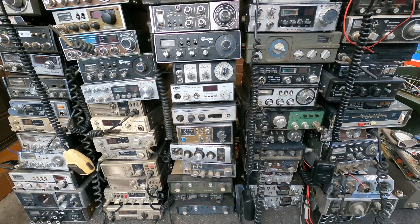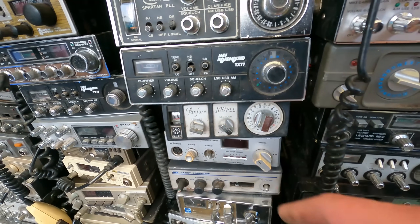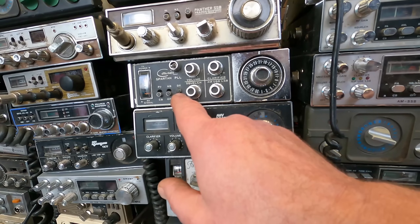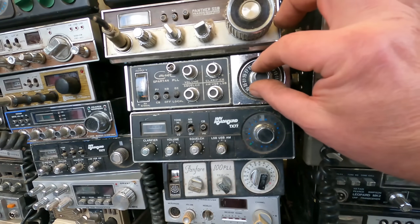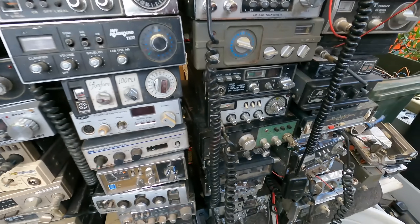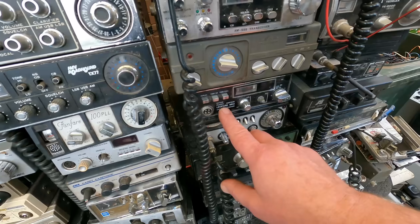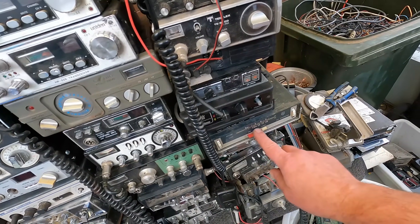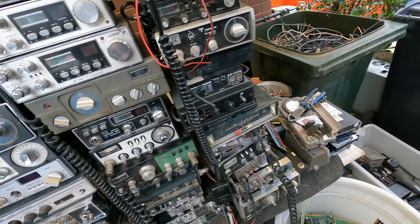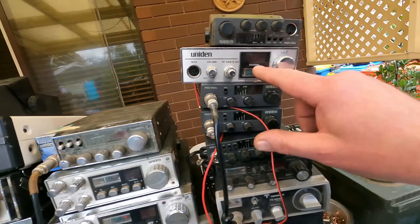They might still be okay for parts I suppose. But there's some real old ones, like this one here — a Fanfare 100PL, Roadhound. This one is a Courier, maybe Spartan. Nice old dial. But this Fanfare one has got a really nice old dial. There's just so many — Shakespeare, and Leopard Mark II. This one looks like All Transistor, kind of like a car radio but it's kind of like a CB. A few of these little Unidons, probably four of them.